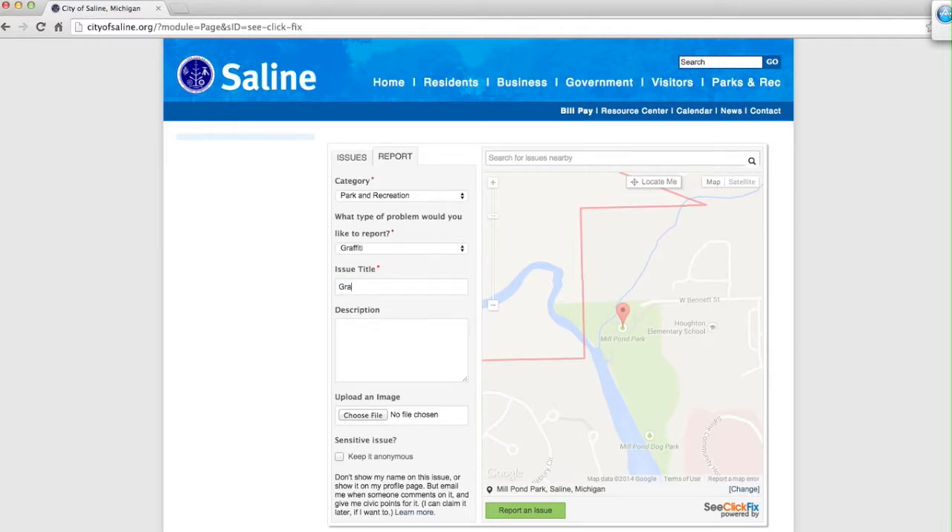At the end of the process, you can choose to be anonymous if you wish — the city understands if this is the case. However, by listing your name and contact information, you make it easier for us to follow up with you in case we need additional information. When you're done with the report, hit submit and the information will be sent directly to the city.